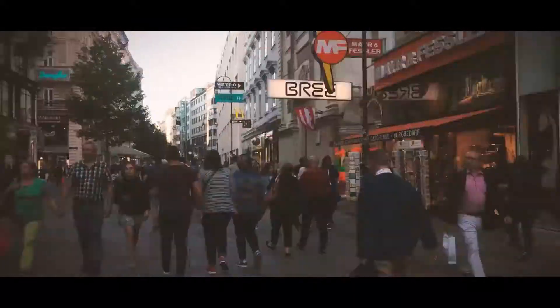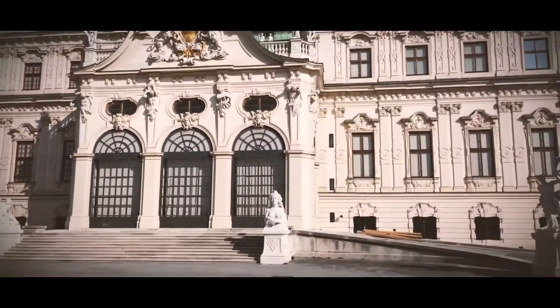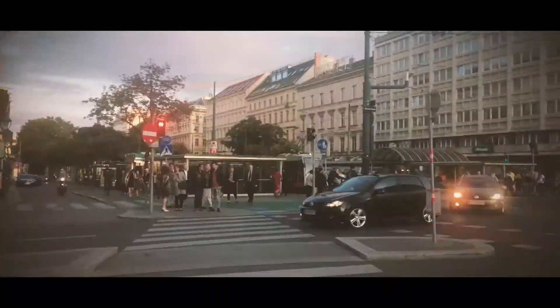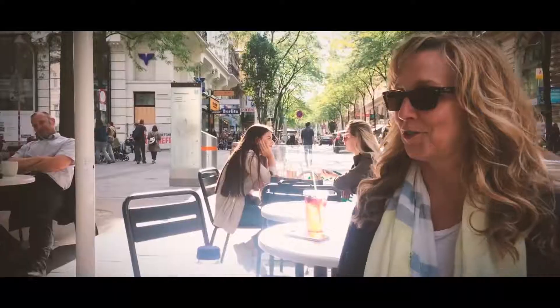Welcome to Vienna and the 2017 Creative Trip.